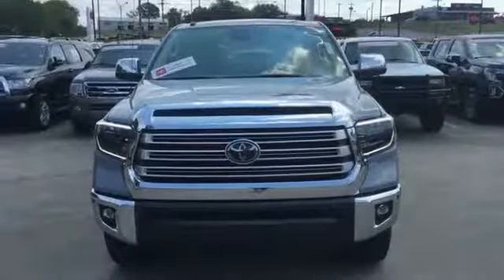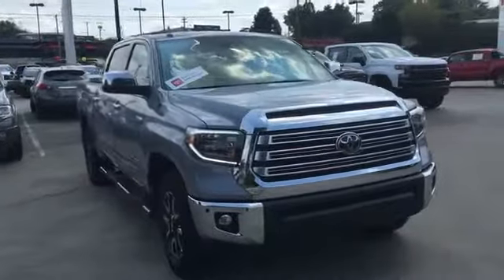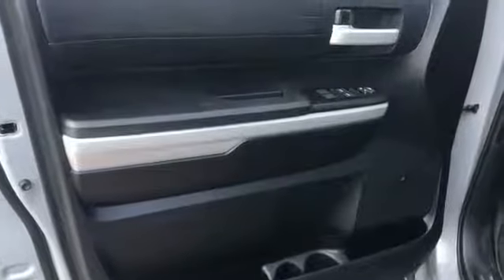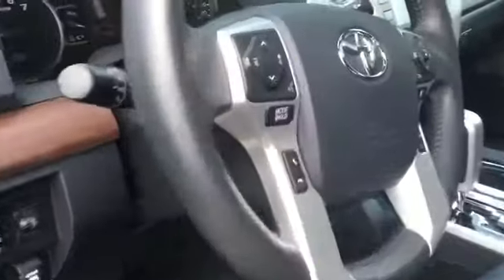2019 Toyota Tundra with less than 6,000 miles on the odometer. This pickup truck offers two full rows of seating for premium comfort. Additionally, you'll be more than pleased with extra features like lane departure warning, satellite radio, and four-wheel drive.